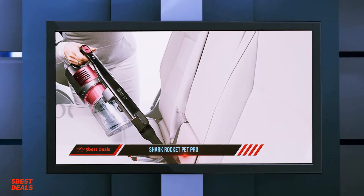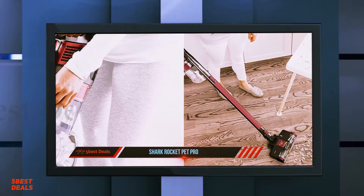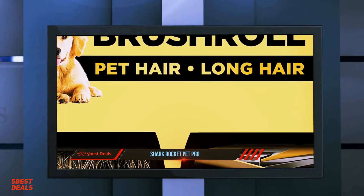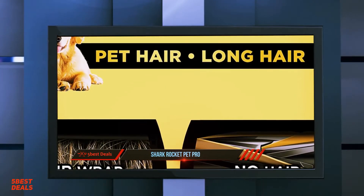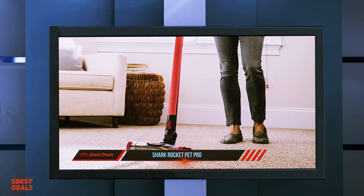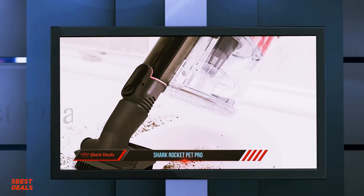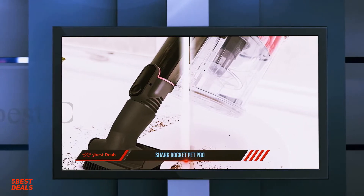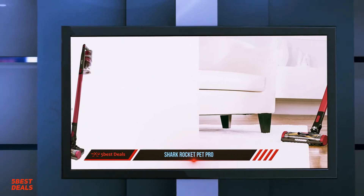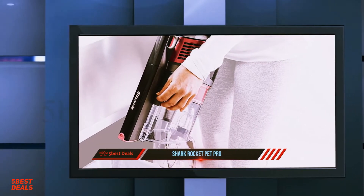The Rocket Pet Pro also uses what the producer calls Dirt Engage Technology — an innovative nozzle and brush roll design that helps remove embedded debris. The vacuum uses a 21.6-volt lithium-ion battery that takes four hours to charge. The battery's runtime varies between 40 minutes and less than 10 minutes depending on usage. The new brush design and self-cleaning mechanism make this model a must-have if you have shedding pets.